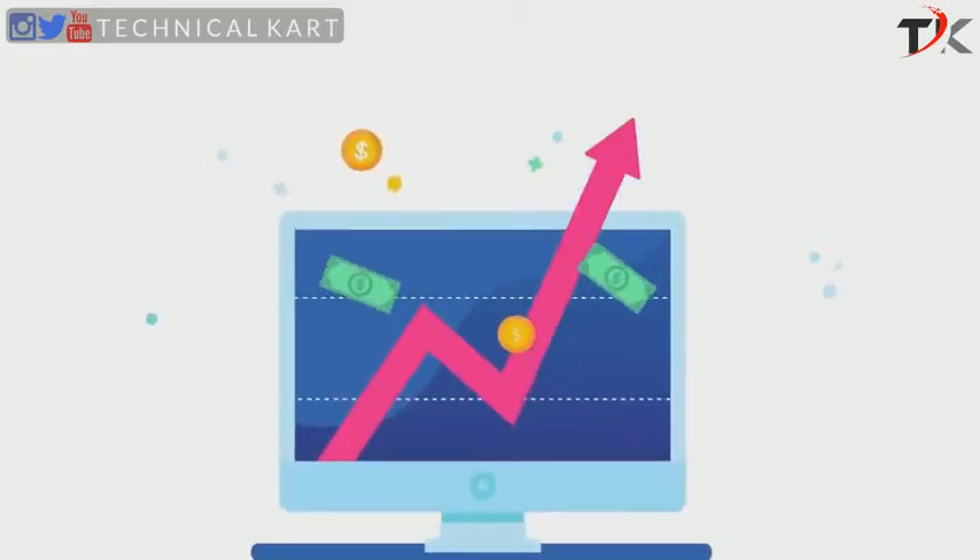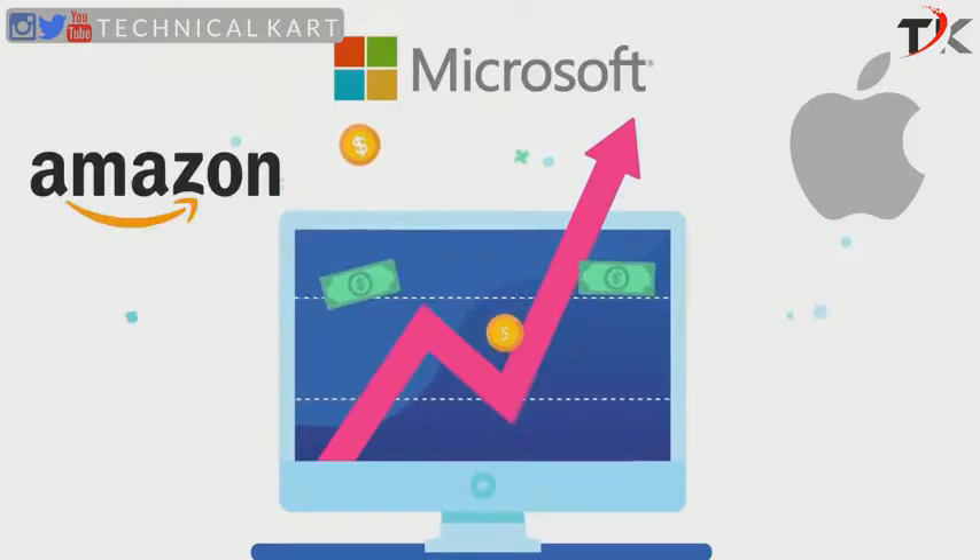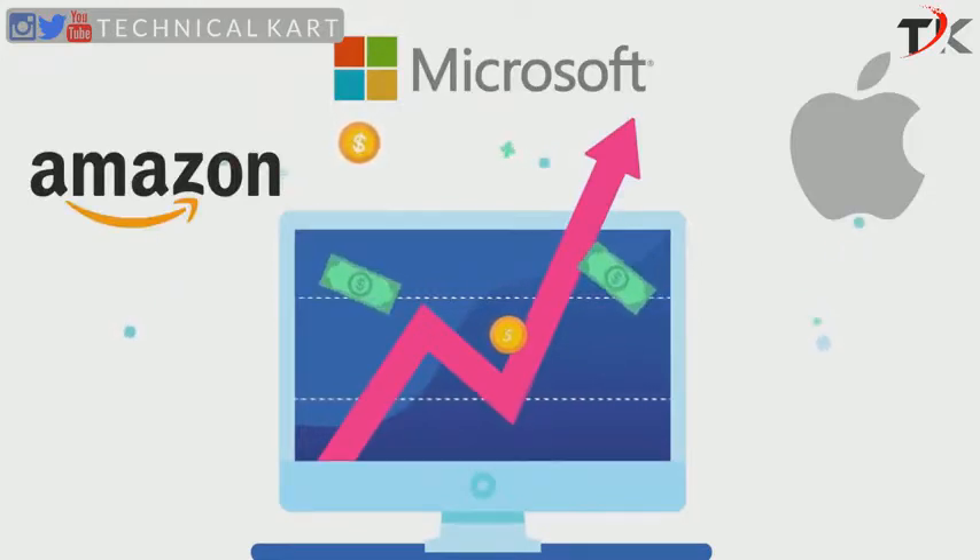According to experts, cyber crimes are expected to cost the world $6 trillion per year by 2021. How big is the figure of $6 trillion? Well, it's equal to a third of the US GDP, and double the combined market value of Apple, Microsoft, and Amazon, the world's top three companies by market capitalization.